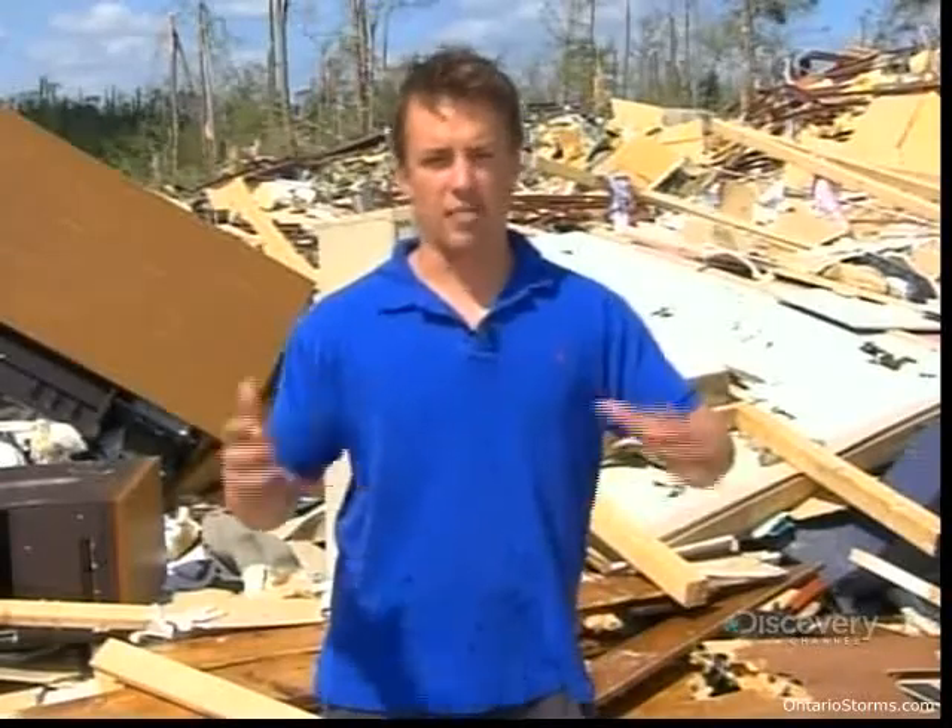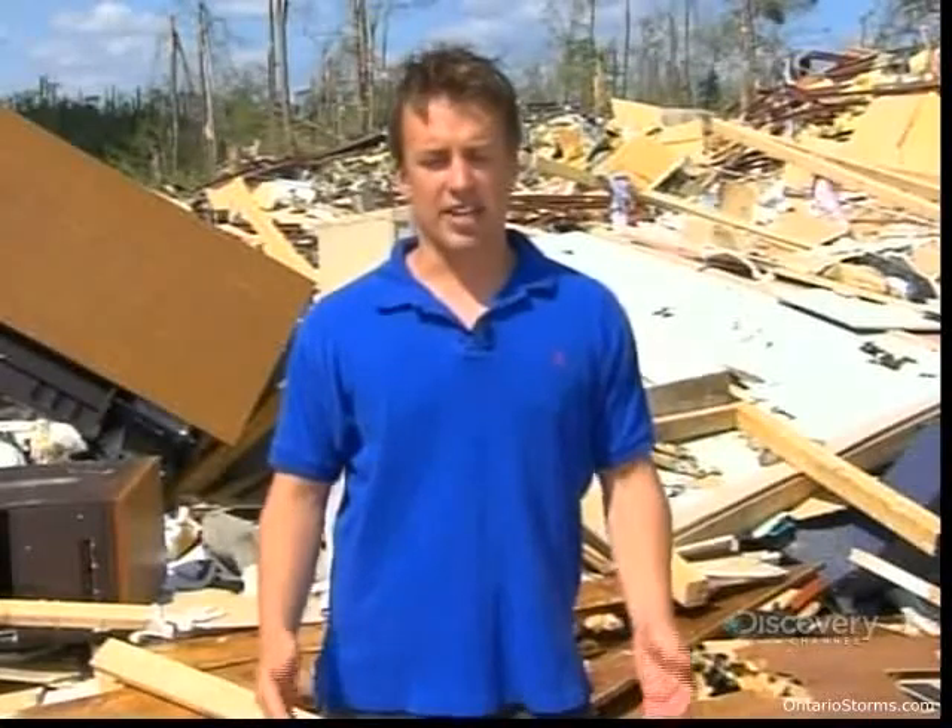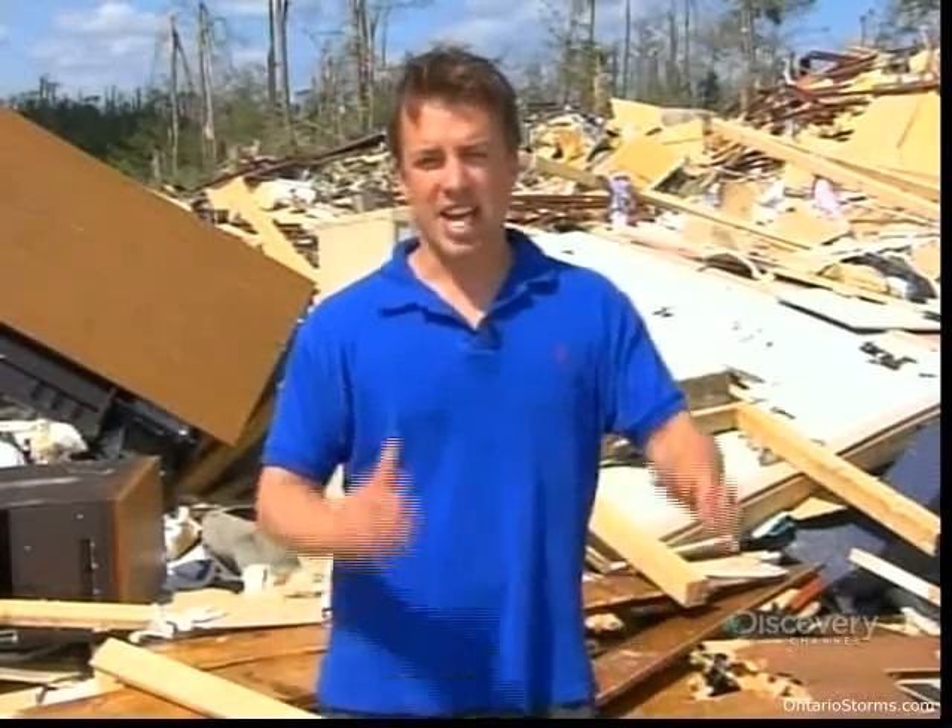And is it just as ferocious to be inside this thing as it is to be in the path of it? Yeah, when you're right in the outer circulation the wind is so strong it's vibrating our vehicle — it just feels really intense. It's one of the most powerful natural forces on the planet.